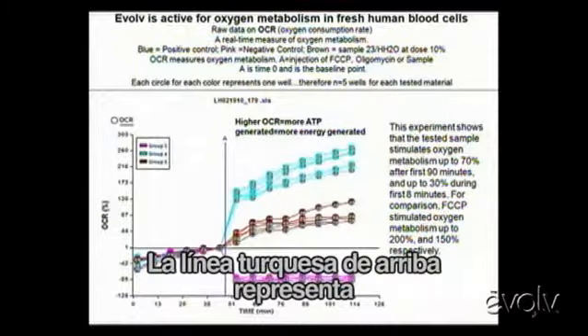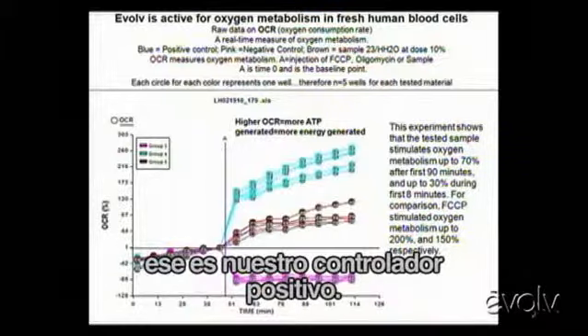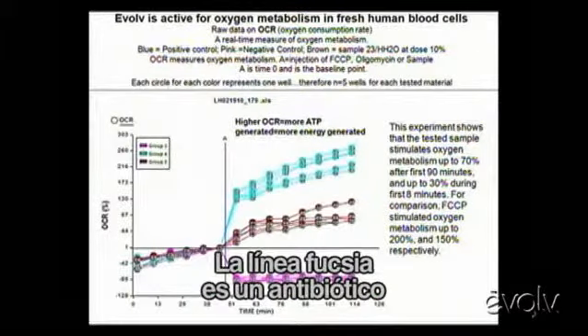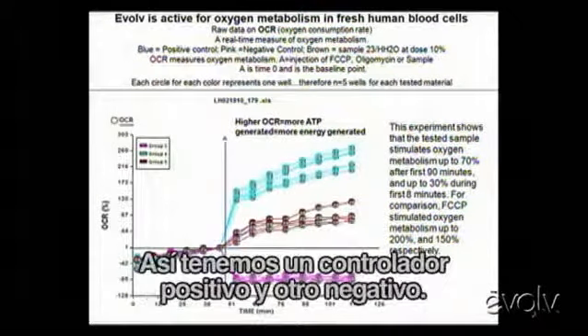The top pale turquoise line represents a compound known by science to stimulate oxygen utilization — that's our positive control. And then the pink, or fuchsia line, is an antibiotic known to kill the mitochondria. That way, we have a positive and a negative control.